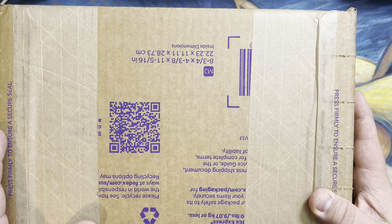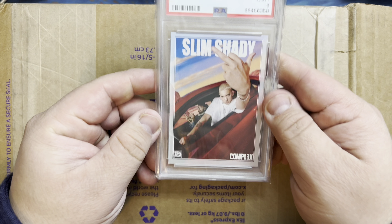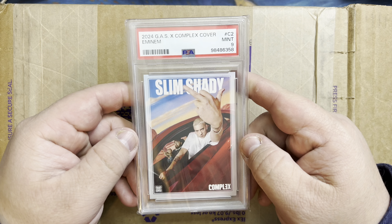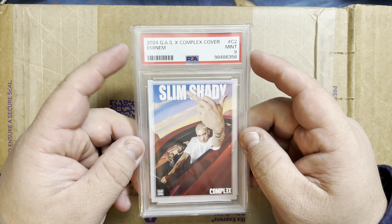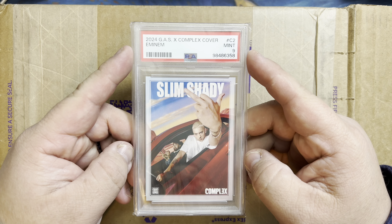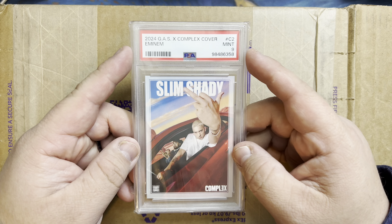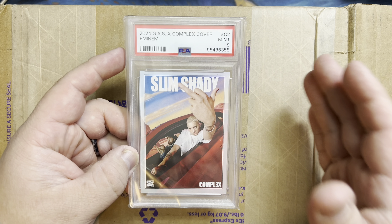I'll show you the card I sent them. My idea was to be one of the few to have this card graded with Beckett, CGC, and PSA. I sent the best one I had to Beckett.